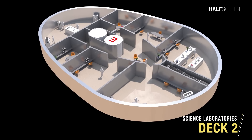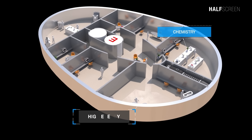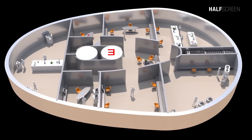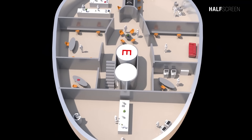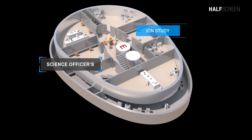On deck 2 was the science laboratory, an area set up to work in experimental or observation science. These laboratories include the chemistry lab, high energy room, biology lab, geology lab, science officer's office, ion study, and the physics lab.